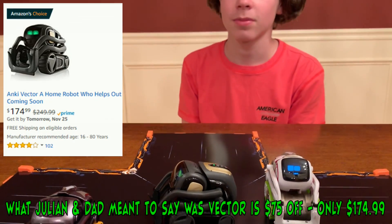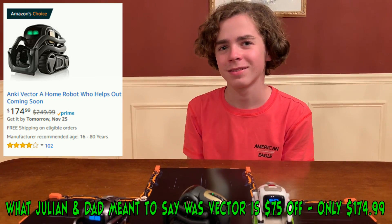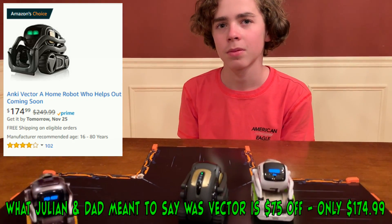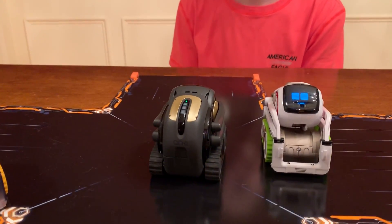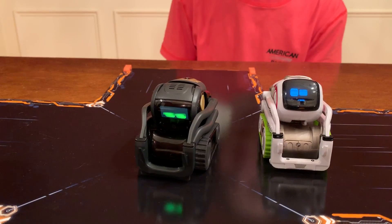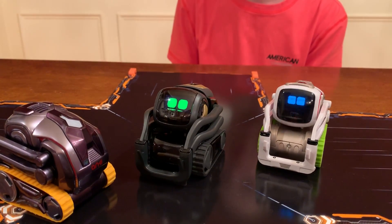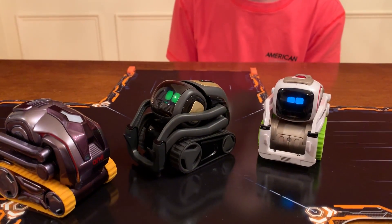Vector was originally $249.99, but now it is $70 off for only $179.99. And what did we pay as a Kickstarter backer? $199.99. And he's $180 right now — we did buy the space. Vector was $200 for us, and now he's only $180. That's a pretty good deal — $70 off, better than we paid, better than all the Kickstarter backers paid, and probably the best price you're going to get.